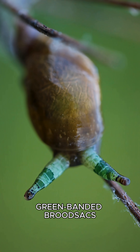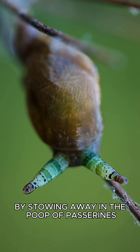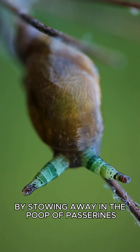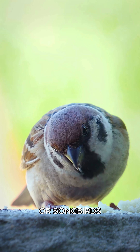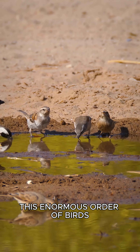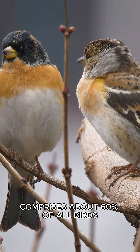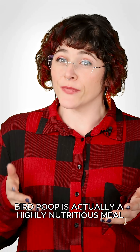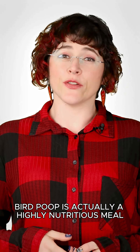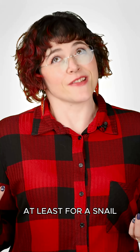Green-banded brood sacks find their way into their unwitting hosts by stowing away in the poop of passerines, which are sometimes referred to as perching birds or songbirds. This enormous order of birds comprises about 60% of all birds. While gross for us, bird poop is actually a highly nutritious meal, at least for a snail.